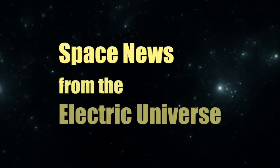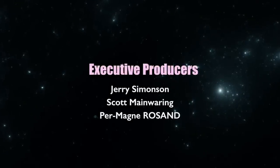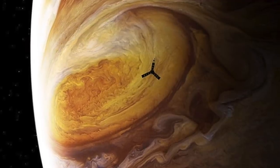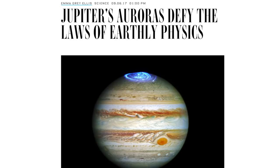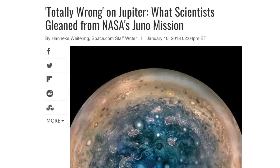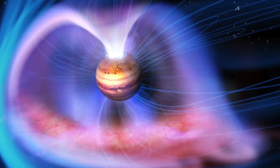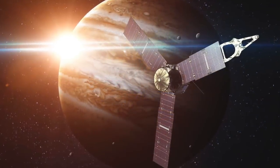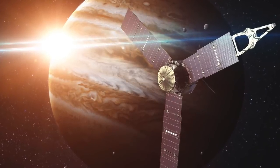Welcome to Space News from the Electric Universe brought to you by the Thunderbolts Project at Thunderbolts.info. NASA's Juno mission to the gas giant Jupiter has provided data that could rewrite much of planetary science. According to NASA scientists, the conventional theoretical models on the planet's auroras, its atmosphere, its interior, and its magnetic field have found no support at all in the mission's findings. In this episode, Thunderbolts Picture of the Day managing editor Stephen Smith offers a succinct overview of the most significant discoveries from the historic mission.